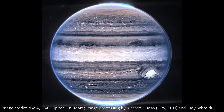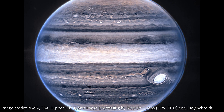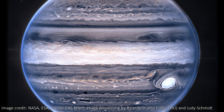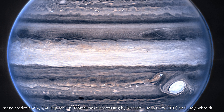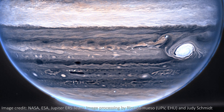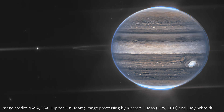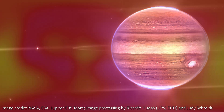JWST has released two new images of our biggest planetary neighbour Jupiter, and the Jovian planet is looking good. We see loads of details in the waves and clouds that dominate Jupiter. We see bright emission from the aurora on the north and south poles. In this wide shot we see some moons of Jupiter and its faint ring system, and as is traditional with Webb pictures, faint galaxies in the background.